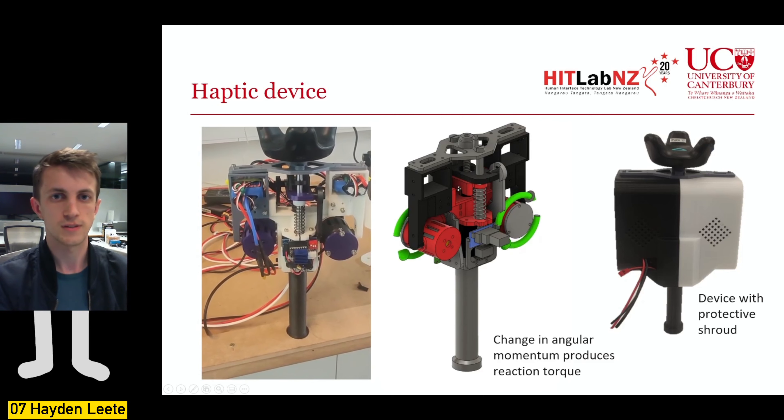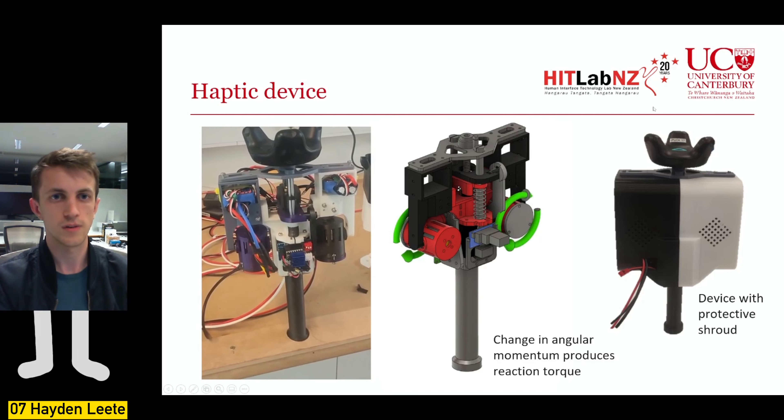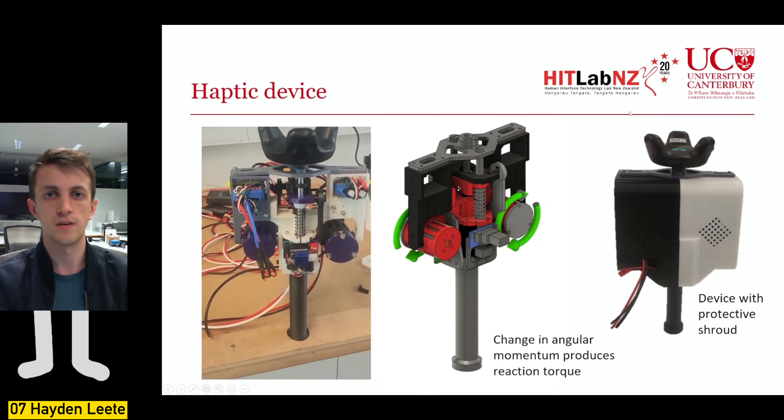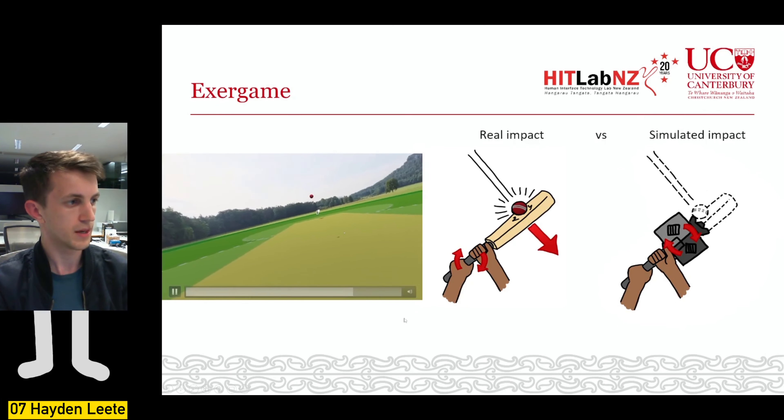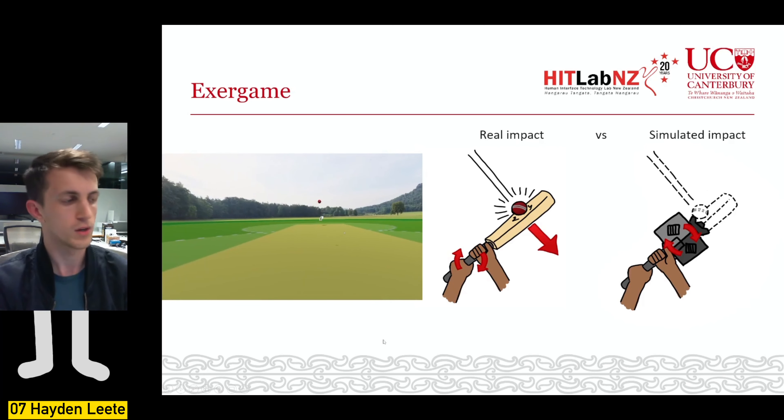The tracking device on top allows the device to be used in place of a bat or racket in a virtual reality exo-game. This is footage of the bat being used in a VR exo-game where the player hits cricket balls with a virtual cricket bat. In the simulation, when balls hit the bat, the haptic device is triggered so the user feels the impact through the handle. A version of this exo-game will be used in a user study to evaluate the device's effect on player engagement.